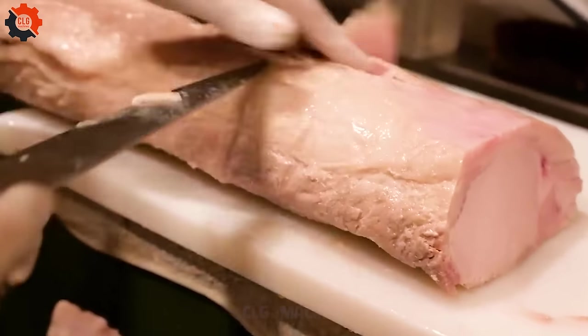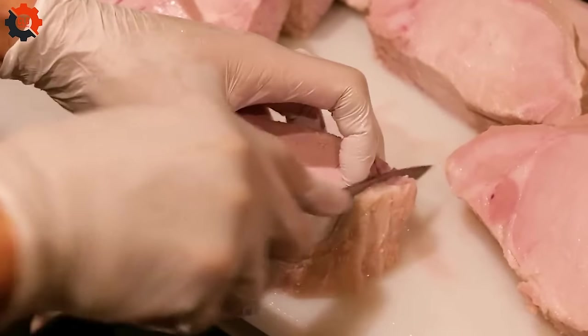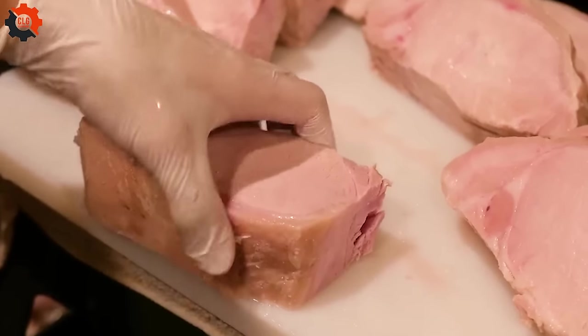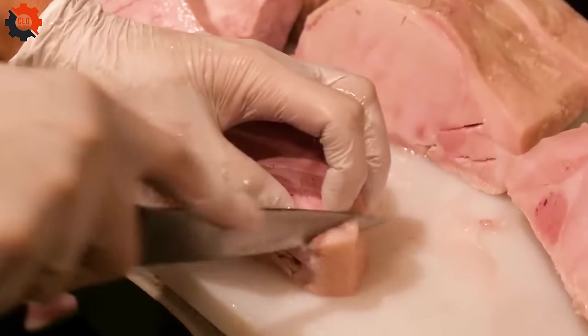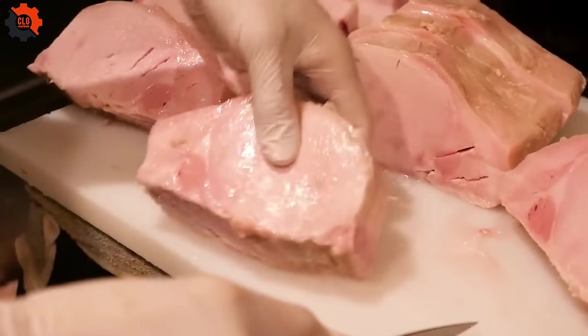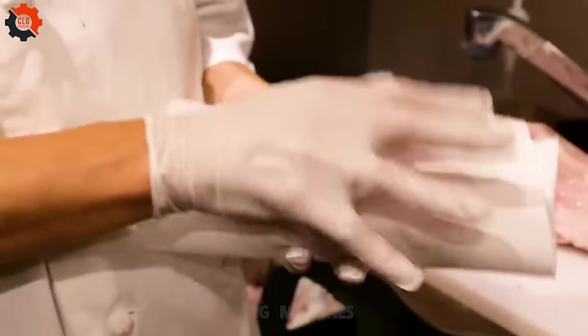If you're looking for a taste of Tokyo right in the heart of America, the fried pork cutlet sandwich, or tonkatsu, is a must-try. This beloved Japanese dish has found a cozy spot in the U.S. food scene, combining the crispy, savory pleasure of breaded pork with the convenience of a sandwich.